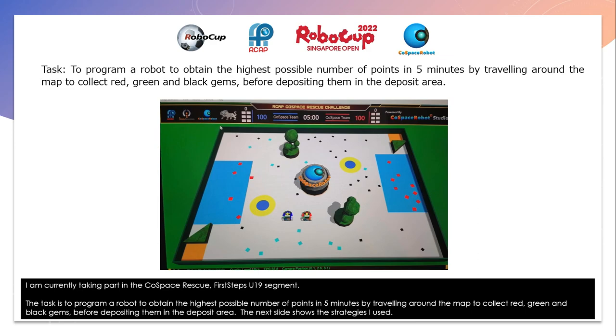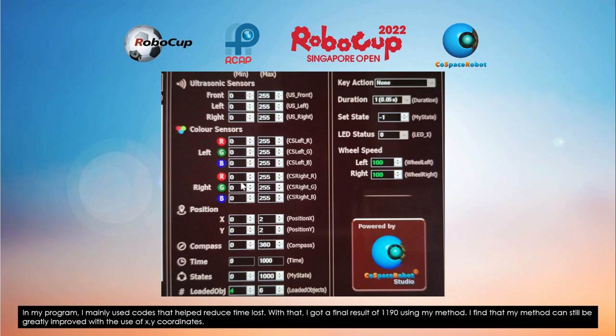The next slide shows the strategies I used. In my program, I mainly use codes that help reduce time loss. With that, I got a final result of 1,190 using my method.